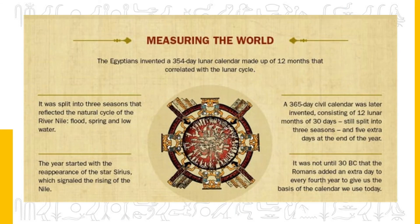The Egyptians invented a 354-day lunar calendar made up of 12 months that correlated with the lunar cycle. It was split into three seasons reflecting the natural cycle of the River Nile: flood, spring and low water. The year started with the reappearance of the star Sirius, which signaled the rising of the River Nile. A 365-day civil calendar was later invented, consisting of 12 months of 30 days still split into three seasons, plus five extra days at the end of the year. It was not until 30 BC that the Romans added an extra day every fourth year to give us the basis of the calendar we use today.